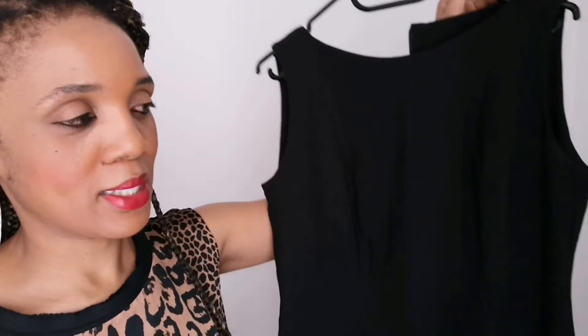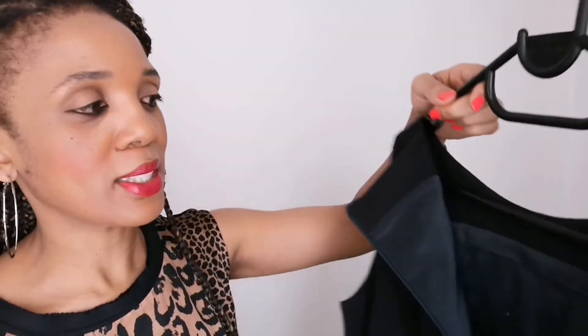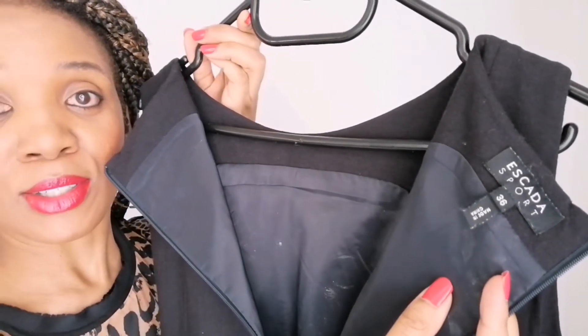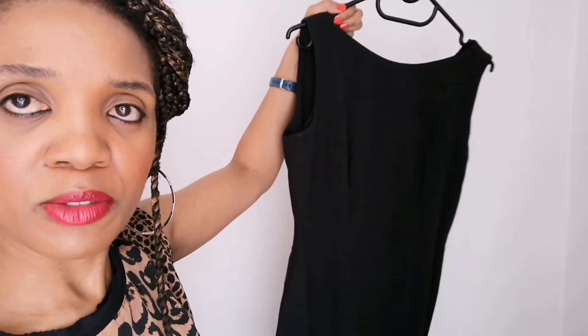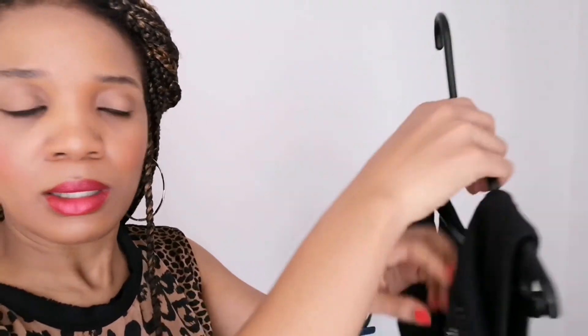Now the next piece I got is this classic LBD, little black dress. Really simple, really classy, you can wear it anywhere. It's an Escada dress, as you can see, and this was about 30 Rand. It's really pretty — it hits me just below the knees, fits perfectly, it's as good as new, very comfortable, great material, hugs the body perfectly. Yeah, it's a great, great, great dress. I was really happy because I don't actually have a simple LBD.